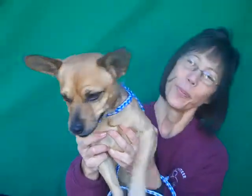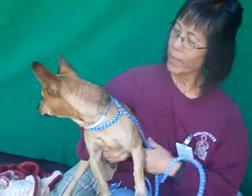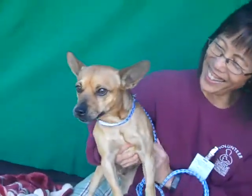This guy is just the cutest little thing. He's only two years old, so he's still, as you can see, got quite a bit of pep in him. Joni, what else do you want to say about the little guy?